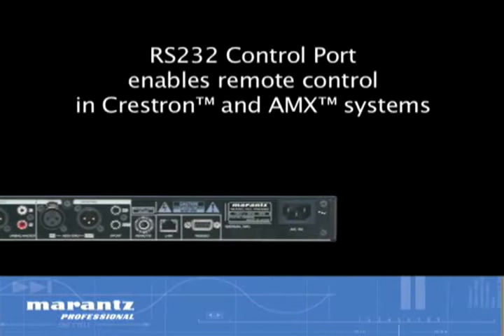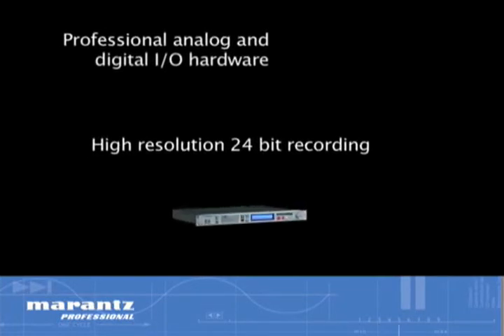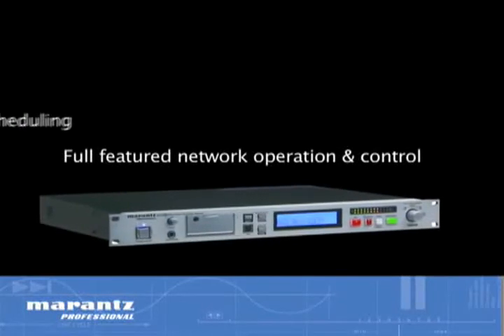An RS-232 port enables remote control and Crestron and AMX systems. With its high-resolution 24-bit recording, professional analog and digital I/O hardware, RS-232 control interface, and full-featured network operation and control with record scheduling and archiving,